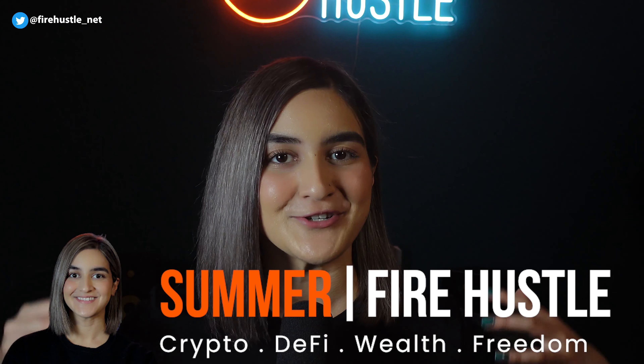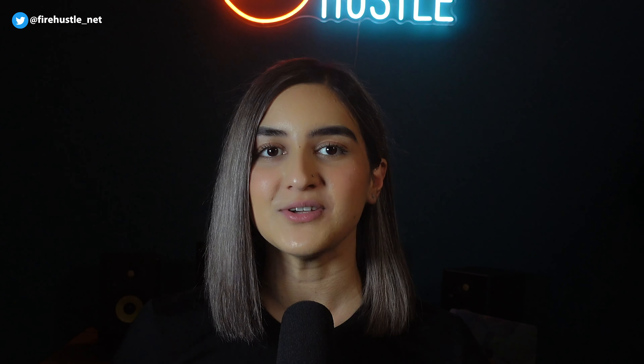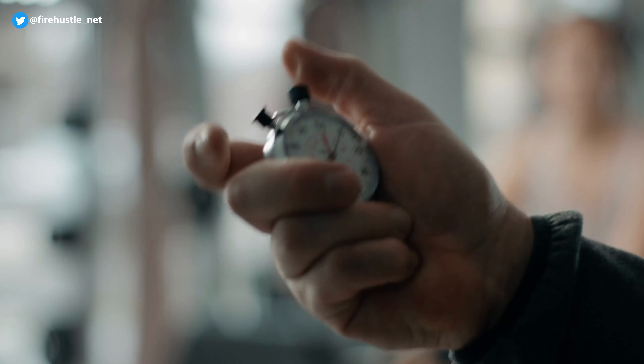Before we get down to business, for those of you that are new to the channel, my name is Summer and I'd like to welcome you to FireHustle, where it's my mission to tell you everything you need to know about crypto, passive income, and side hustles in the shortest amount of time possible.